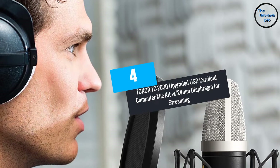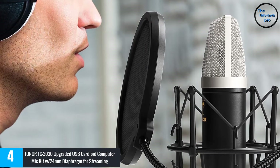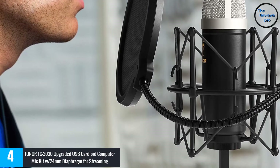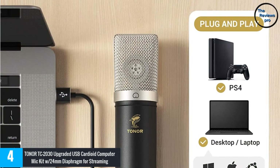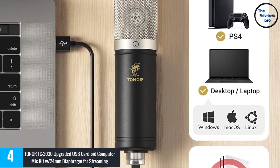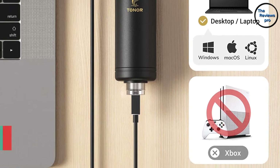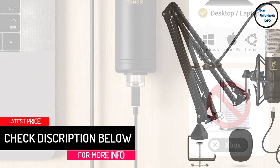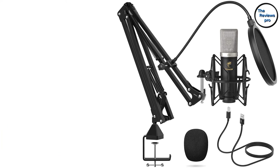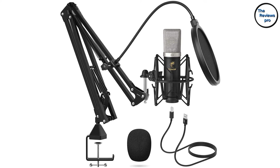At Number 4: the Toner TC2030 Upgraded USB Cardioid Computer Mic Kit with 24mm Diaphragm for streaming. The Toner TC2030 USB microphone is an excellent tool to make your home recording studio complete. It comes with two easy dials for hassle-free control over mixing and monitoring levels, and it's easy to install — it comes with all accessories you need for direct out-of-the-box recording. This tool also comes with a built-in headphone stereo jack that offers close to zero-latency monitoring capabilities, so you'll hear perfectly in crystal clear sound. Several users have praised it for its clarity and quality.